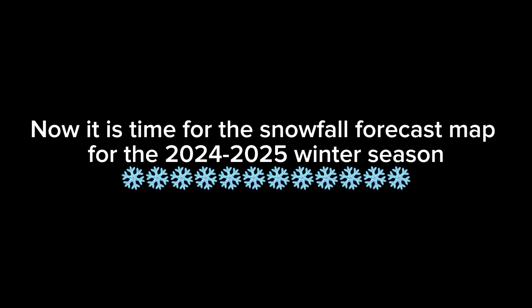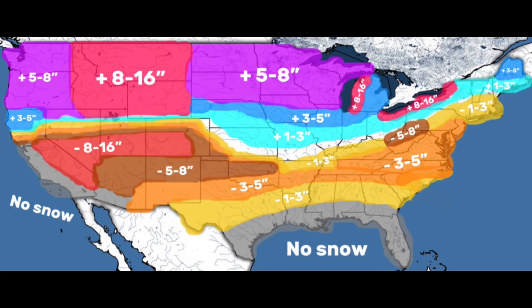Now it is time for the snowfall forecast map for the 2024 to 2025 winter season. This map is pretty chaotic and might look a little crazy at first glance because of how much is going on. Unlike traditional snowfall forecast maps, my map shows how much more or less snowfall you are expected to get rather than total snowfall amounts. Because of this format, the map is loaded with colors and information, so I will break down each section.